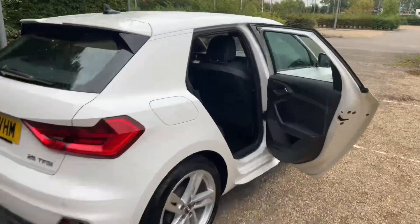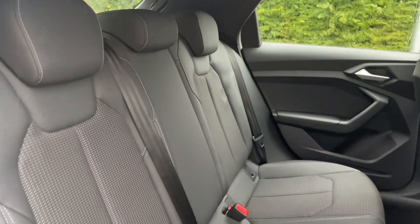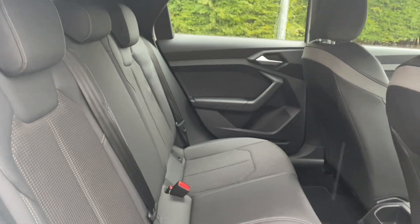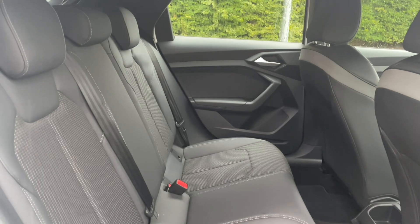Your rear seats are in the same high-quality finish found elsewhere in the car, with plenty of room for your passengers to be as comfortable as possible with plenty of leg room. The seats also have ISOFIX mounting points for children's car seats and accessories, making this perfect for any family as well.